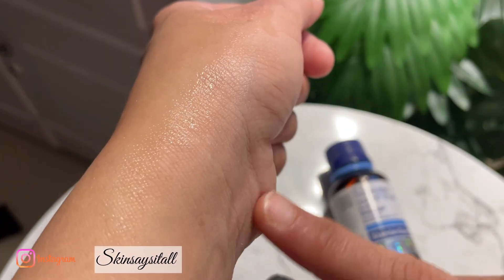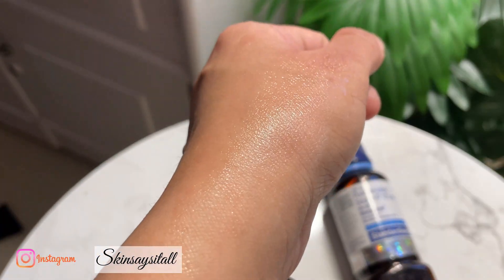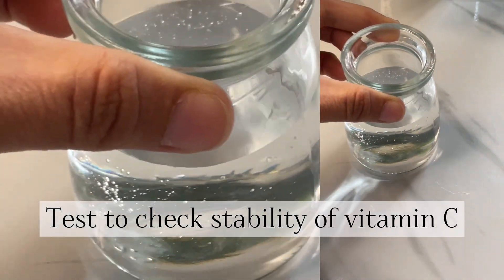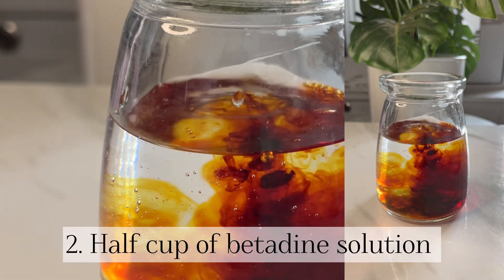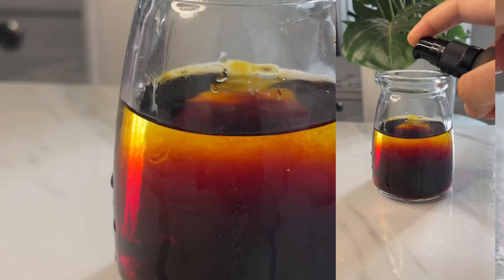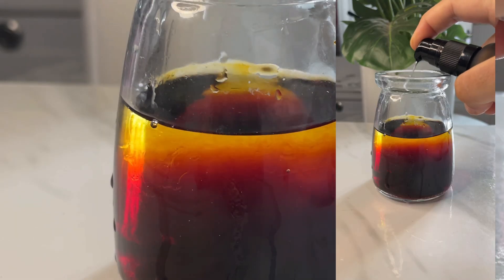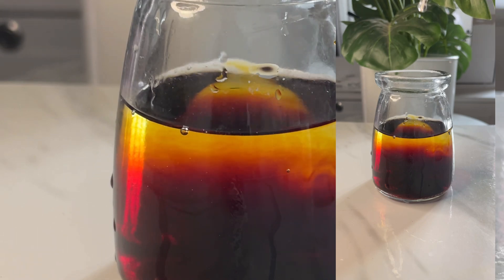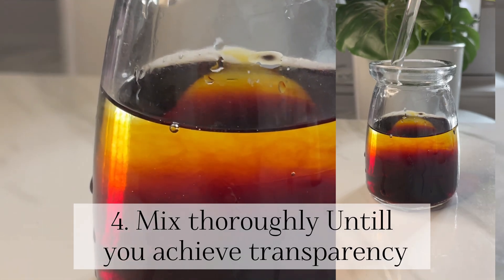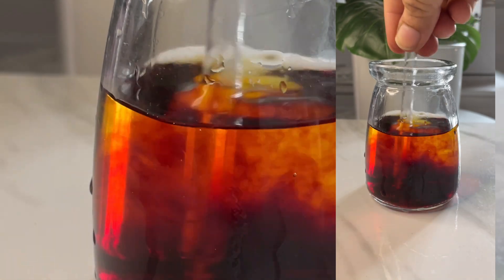This is the first time I'll be trying the Deconstruct vitamin C serum. To check the stability, you need distilled water — pour half a cap of betadine solution, and then add your vitamin C serum. I've taken five to six pumps of the Deconstruct vitamin C serum and then you can start mixing it thoroughly till you achieve transparency.